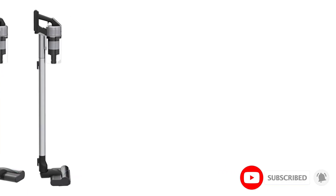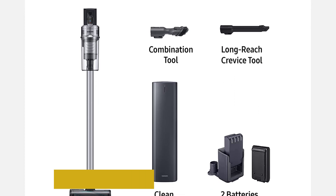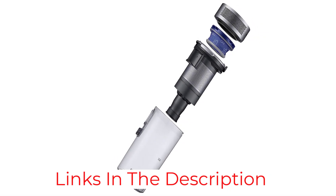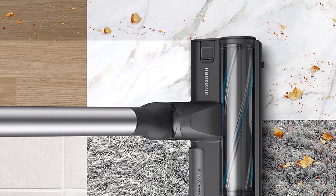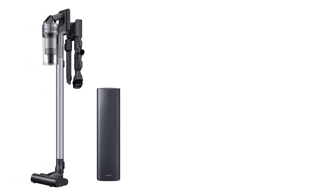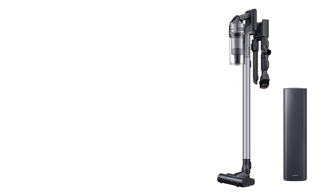It also has a larger dirt compartment that won't need to be emptied as often. It can run for up to an hour on a single charge, which is enough time to clean most rooms. If you buy the Complete model, you get a second battery, which makes it better for cleaning longer periods. Unlike the Dyson, there's no automatic way to change the power, so when cleaning carpets you'll have to change the power setting yourself. Overall, this is one of the best lightweight vacuums you can buy.